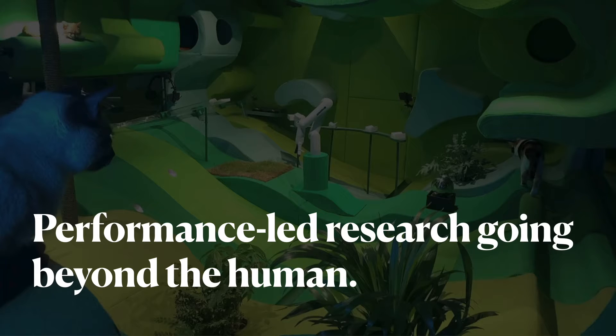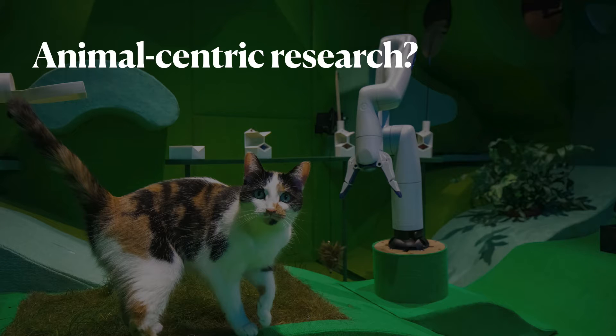This statement immediately raises two questions: firstly, why does the HCI or HRI community need animal-centric research, and secondly, why investigate this using a performance or artist-led research approach? Let's start with the first question: why animal-centric research?